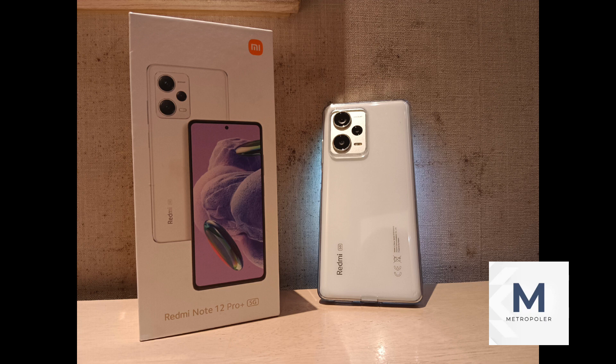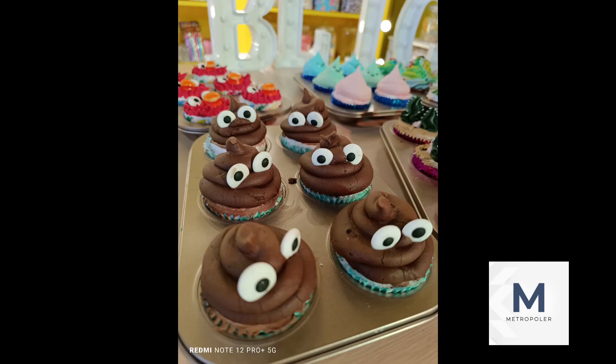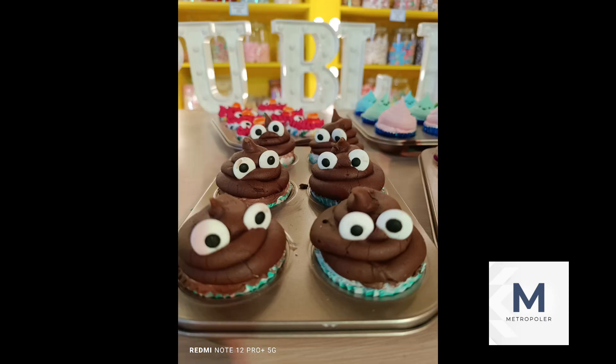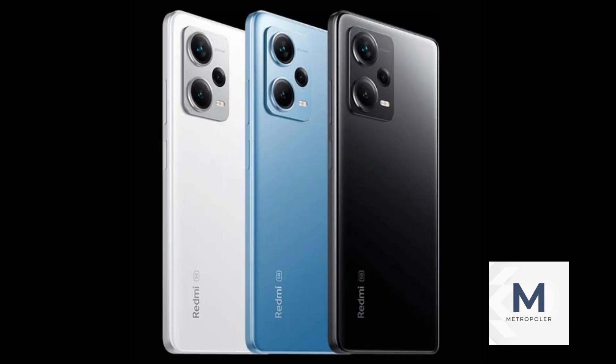Here are some photos that we took from the Redmi Note 12 Pro Plus 5G. It's available in three stunning colors to speak your attitude: Polar White, Sky Blue, and Midnight Black.